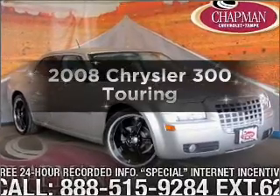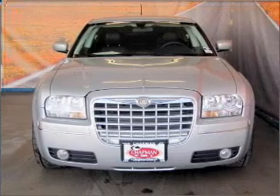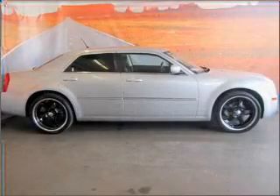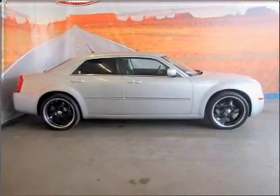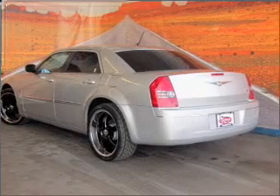Introducing the 2008 Chrysler 300. Travel the roads in style and comfort in this great vehicle, with a solid 6 cylinder engine connected to a smooth shifting automatic transmission. Stand out from the crowd with premium wheels. The anti-lock braking system will help deliver you safely to your destination.